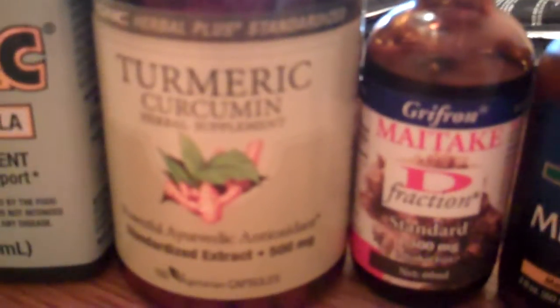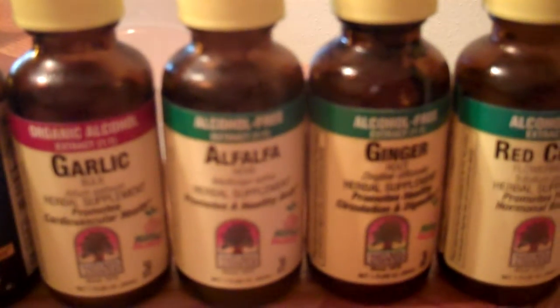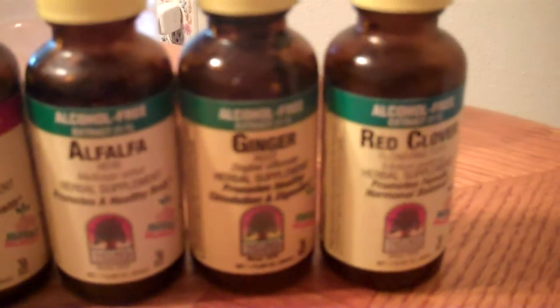We've also got turmeric, maitake mushrooms, milk thistle, green tea extract, vitamin D3, garlic, alfalfa, ginger, and red clover.